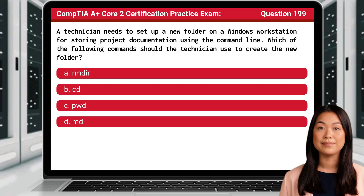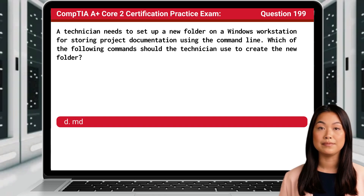Question 199. A technician needs to set up a new folder on a Windows workstation for storing project documentation using the command line. Which of the following commands should the technician use to create the new folder? The answer is D: MD.